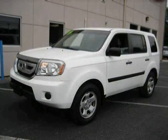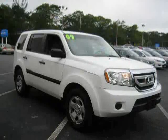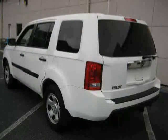This 2009 Honda Pilot is equipped with cloth interior, CD player, power windows, premium sound system, air conditioning, 3rd row seat, traction control, and 4 wheel drive.